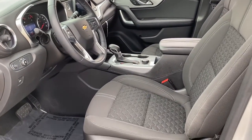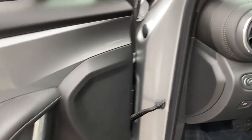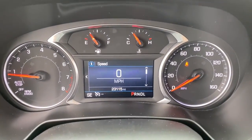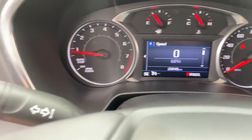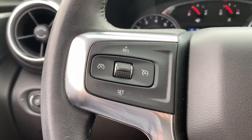The following are some of this vehicle's highlighted options: keyless entry, satellite radio, remote engine start, power driver seat, aluminum wheels, electronic stability control, dual zone AC, intermittent wipers, traction control, and tire pressure monitoring system.